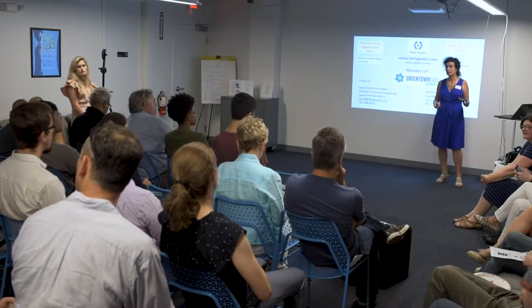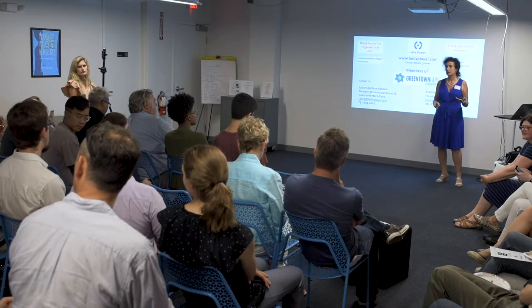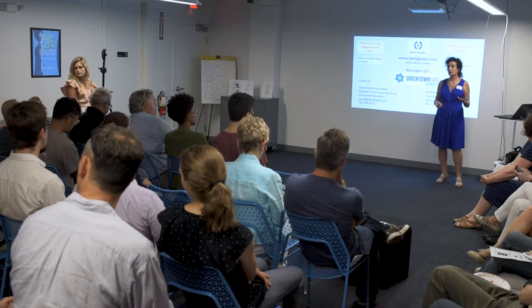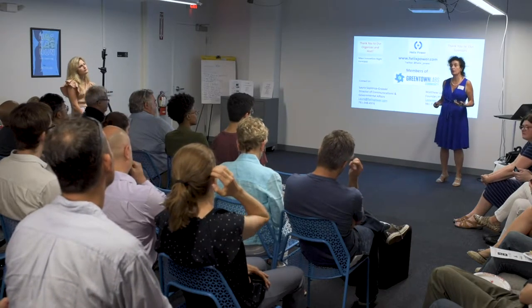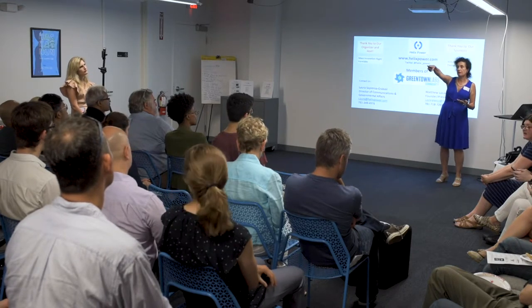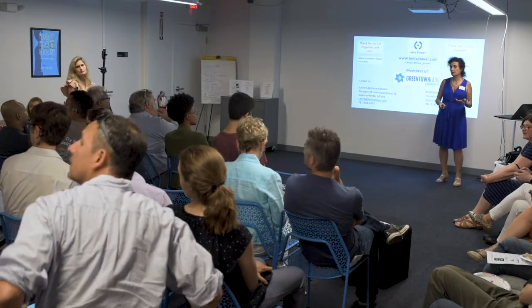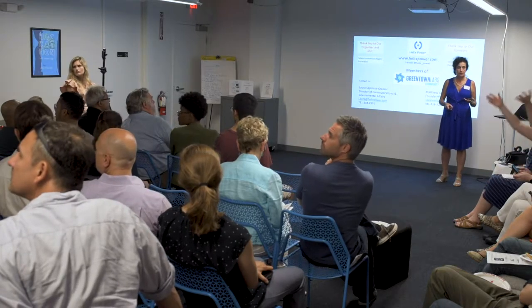An audience member asks: they didn't know the MBTA was the largest energy user in the state — is it the trains for the most part? The trains take a tremendous amount of energy; we got that information directly from the T. Our founder, Matt Lazarevich, is in the background — Matt, can you come up?